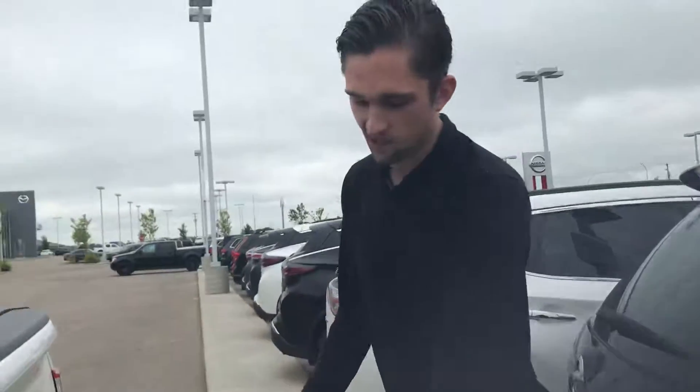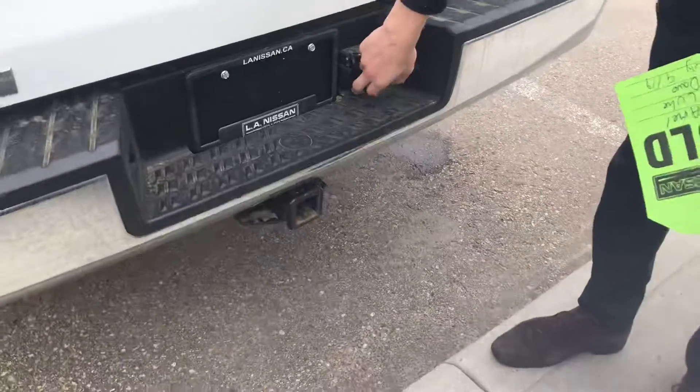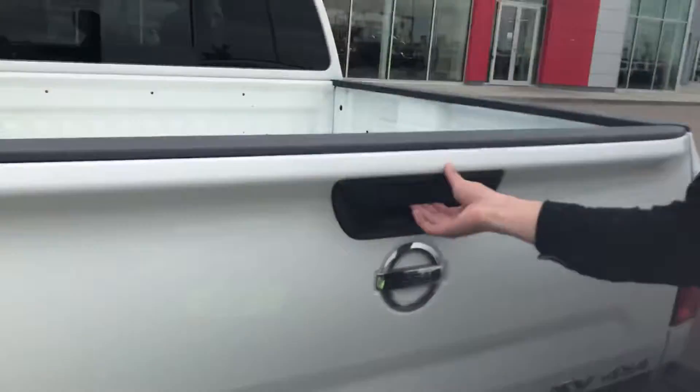Jesse's showing you that the seats fold up — he showed him the seats. Coming around to the box here, you do already have the hitch installed on this guy as well as your trailer plugs already done for you there.